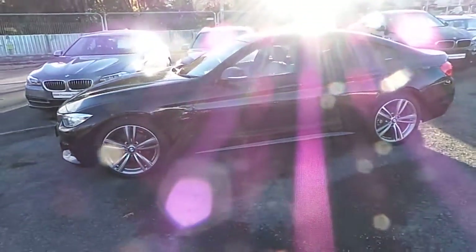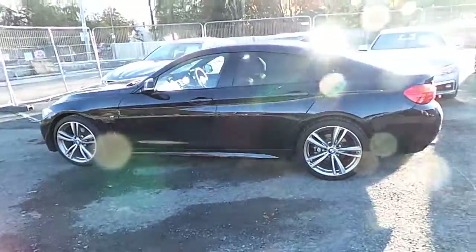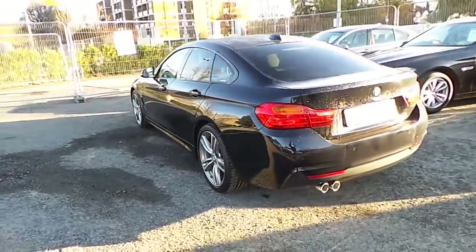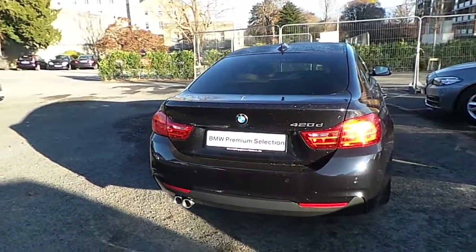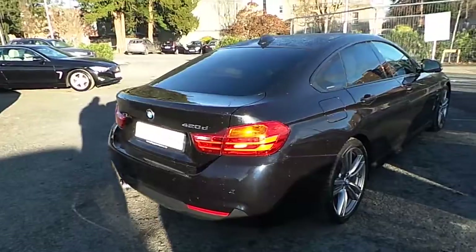It comes in carbon black and has an Oyster Dakota leather interior. This car has 11,000km and some of the equipment includes 19 inch M double spoke alloys, powered boot lid operation, front and rear park distance control, Xenon headlights with washer, M Sport package and sport seats.